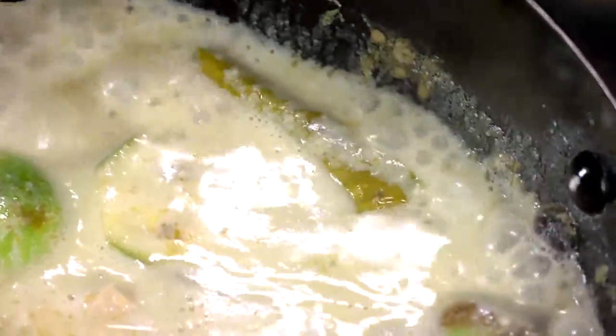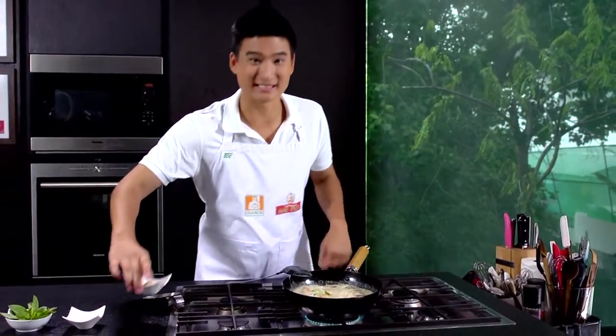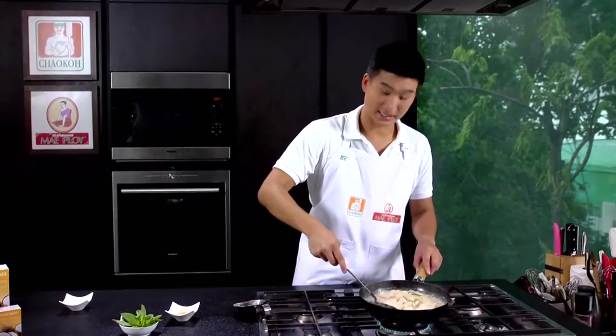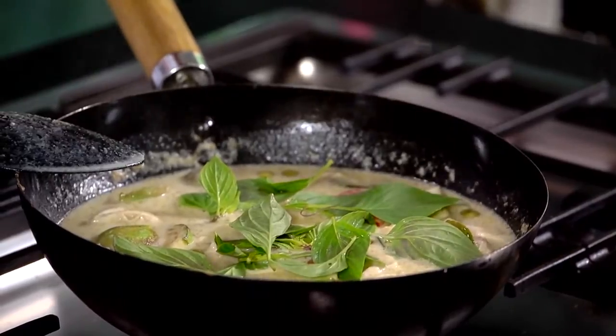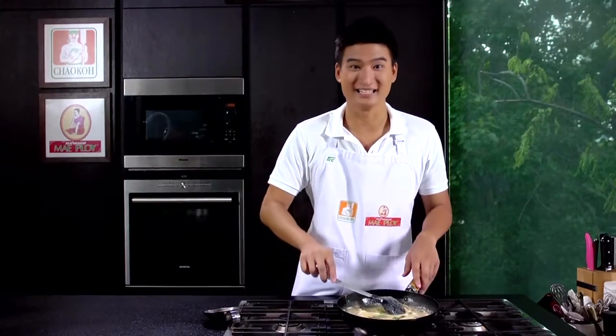Our curry is starting to boil. For the last part before we're ready to eat: the seasoning — we use palm sugar and some fish sauce. Mix it up, stir it around, and turn off the heat. For garnishing, put in sweet basil — it will bring up the fragrance and aroma even more. Lightly stir it and it's ready.